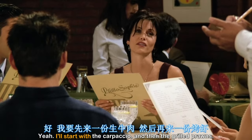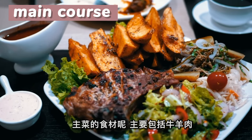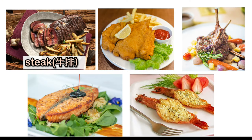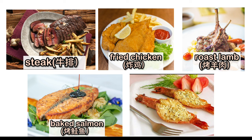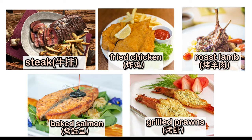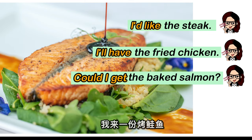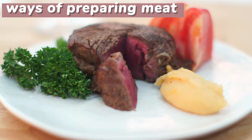前菜的话，你可以用这样的句型："I'll start with" 加上 dish。西餐厅中最重要的就是点主菜，主菜食材主要包括牛羊肉、海鲜、鸡肉等等。主菜通常有：Steak 牛排, Fried chicken 炸鸡, Roast lamb 烤羊肉, Baked salmon 烤鲑鱼, Grilled prawn 烤大虾。例如："I'd like the steak", "I'll have the fried chicken", "Could I get the baked salmon", "I'll go with the grilled prawn."